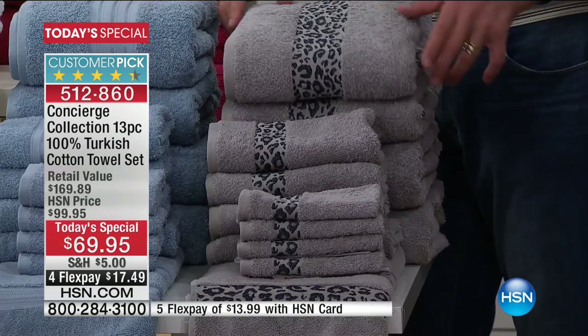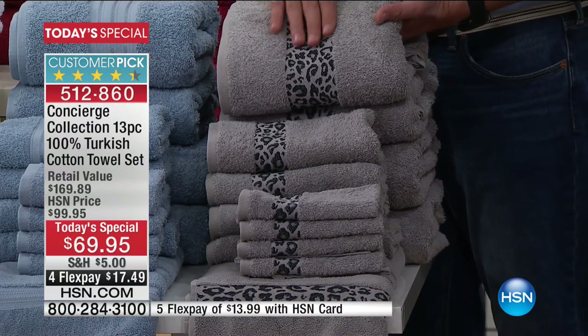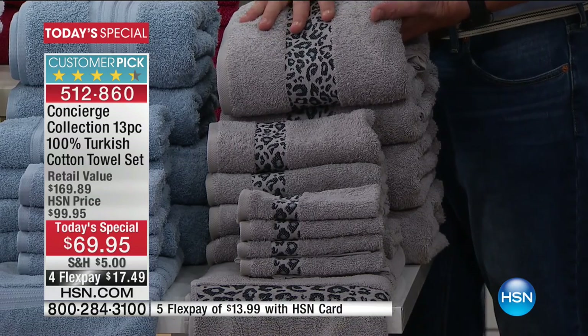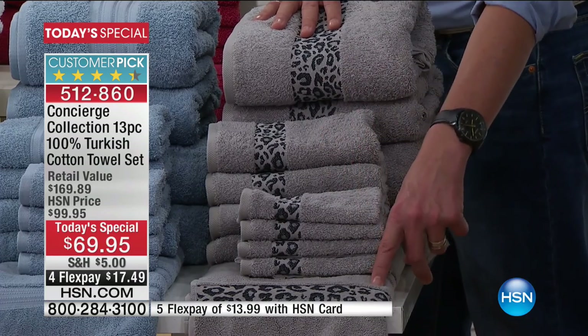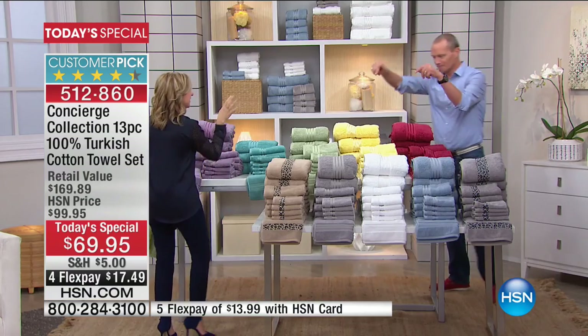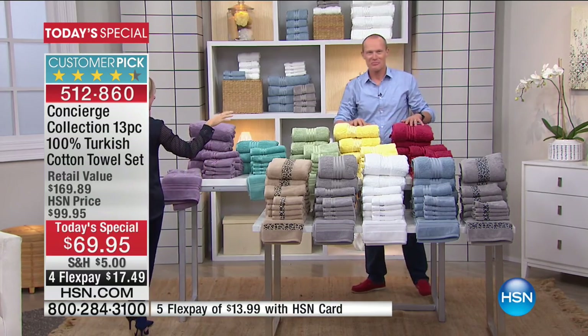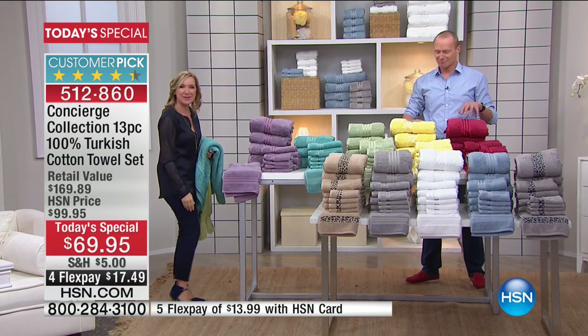We have your gray leopard — the gray with the leopard, again embroidered, not printed. That's like the fancy towels. Four towels, four hand towels, four washcloths, and the bath mat — all with the embroidery. Now let's talk new. Maybe your team today in the big game — maybe that's your color: Garnet. It's the first time ever we've done the garnet. It's really rich and saturated.